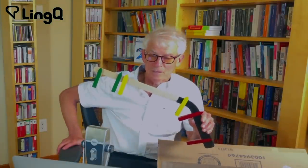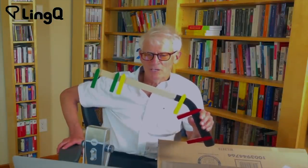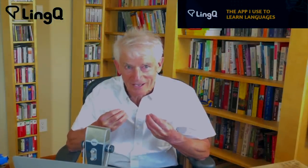Getting from B1 to B2 is the hardest, longest part of my language learning journey. Hi there, Steve Kaufman here. And today I want to talk about the inverted hockey stick and language learning.